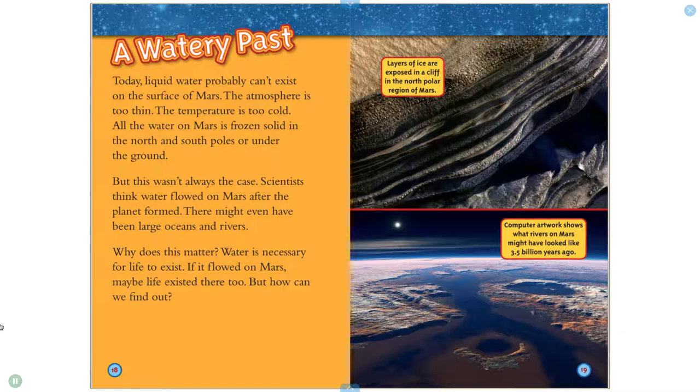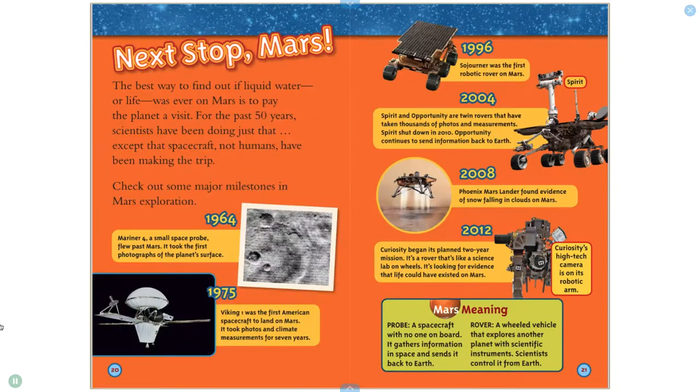Layers of ice are exposed in a cliff in the North Polar region of Mars. Computer artwork shows what rivers on Mars might have looked like 3.5 billion years ago. The best way to find out if liquid water or life was ever on Mars is to pay the planet a visit. For the past 50 years, scientists have been doing just that — except that spacecraft, not humans, have been making the trip.